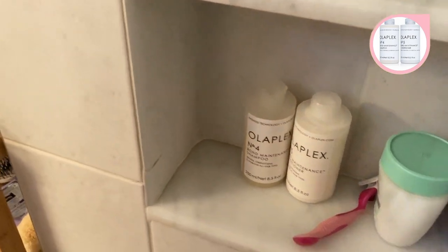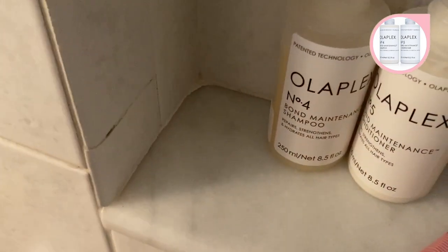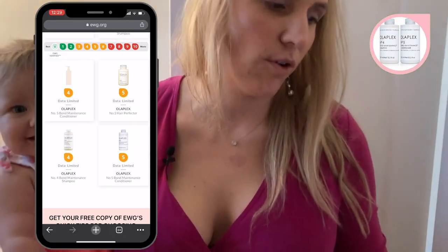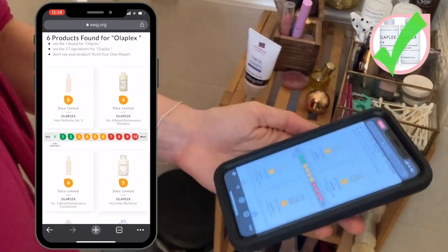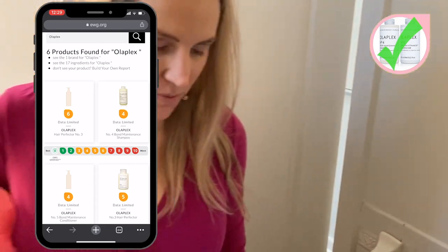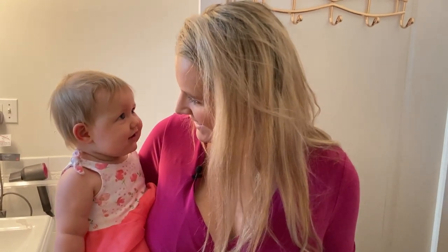Let's take a look at my shampoo and conditioner. I use Olaplex for the most part. These are generally fours and fives, but anything under five is okay for me where I'm at right now on my journey. I just want to make sure I'm avoiding the really bad stuff — not looking to totally overhaul my life at this exact moment.